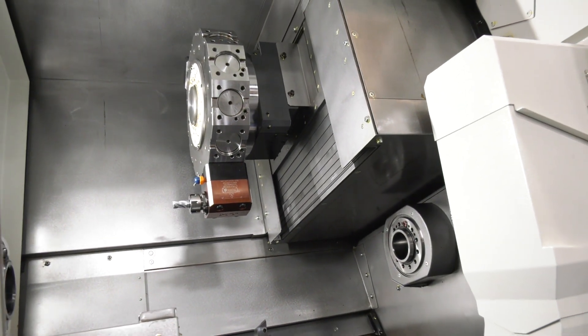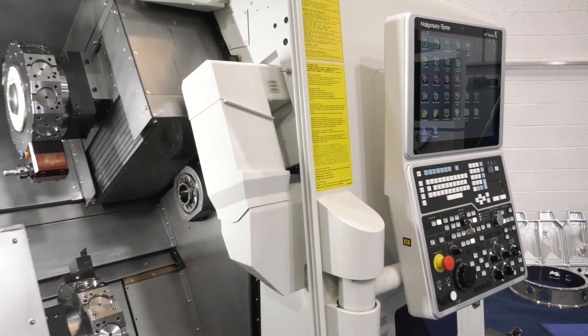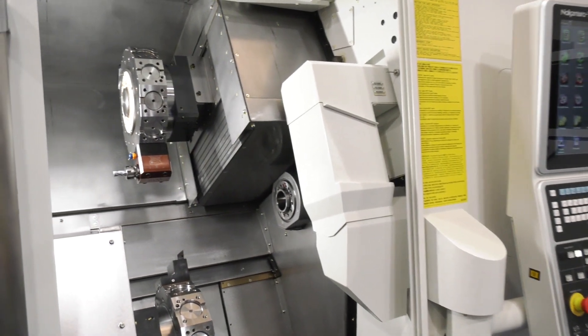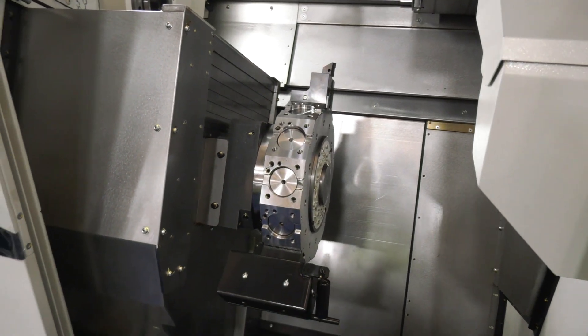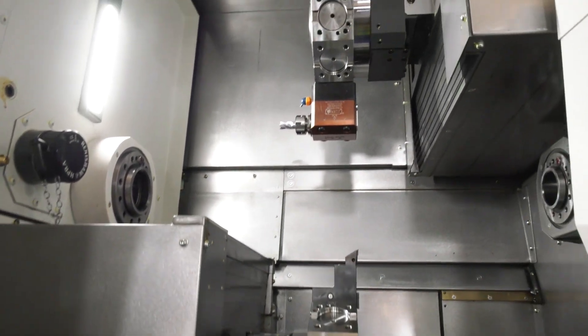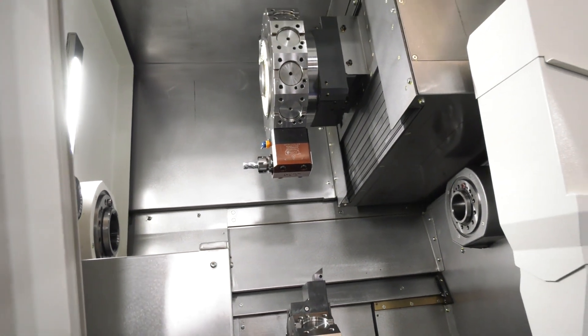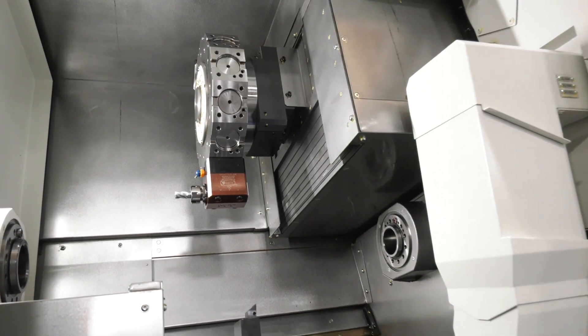You've got the touch screen now as well, but the Y axis — how is that going to benefit somebody? Y axis on both upper and lower turret gives the customer the flexibility to use either turret on either spindle, and that's what our customers are really looking at now as they reevaluate their manufacturing processes to get their components out a lot quicker.